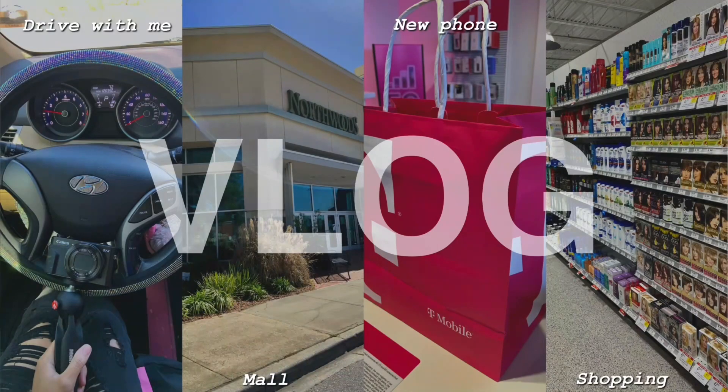A couple vlogs ago I went and got a new phone. I had the XR before and upgraded to the 11, but I talked about in that vlog why I didn't get the 13. I will be getting a 13 — that's why I got the 11 — and I'm just gonna show y'all how it's looking. When I get the 13 I'll do another 'What's on my iPhone' video, which will be in a couple months.